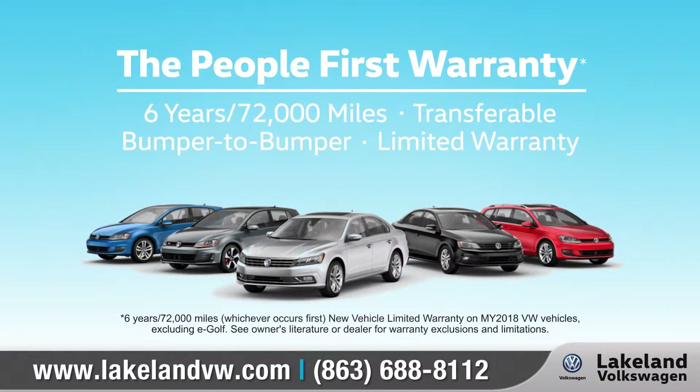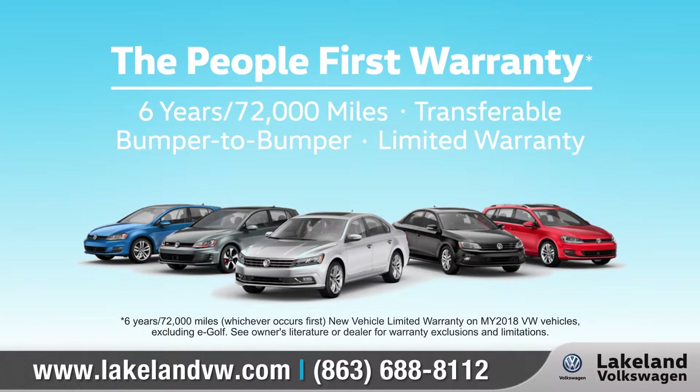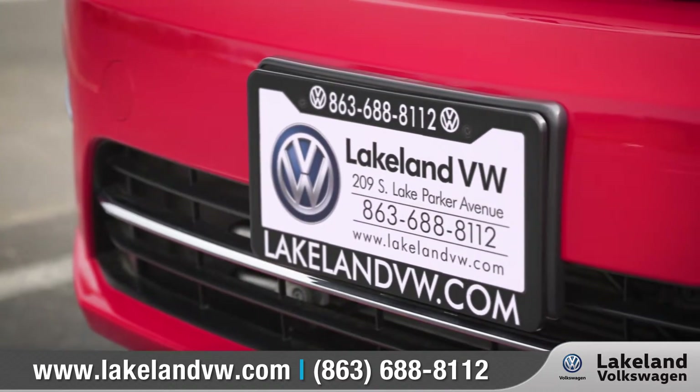This year, Volkswagen is introducing the people-first warranty — America's best bumper-to-bumper transferable warranty covering six years and 72,000 miles. That means being there for our customers long after they drive off the lot.